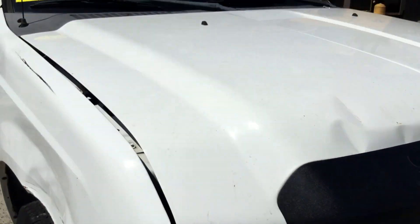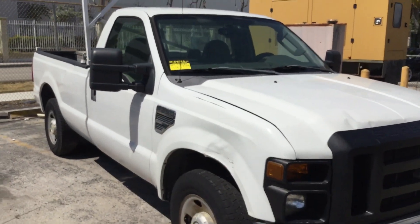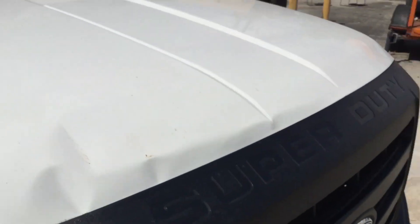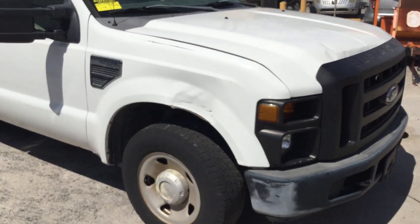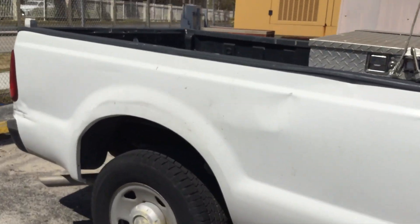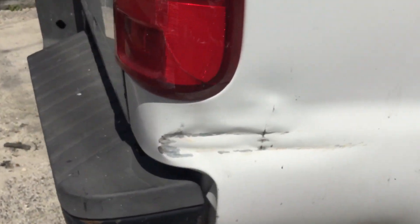This one is a mechanic special. The body for the most part is straight, but it does have minor dents and scratches all around. The hood is dented right here — it's got multiple dents. The passenger side fender is dented. The passenger door looks good. The passenger side of the bed has some damage towards the rear, and the rear corner right there is dented.